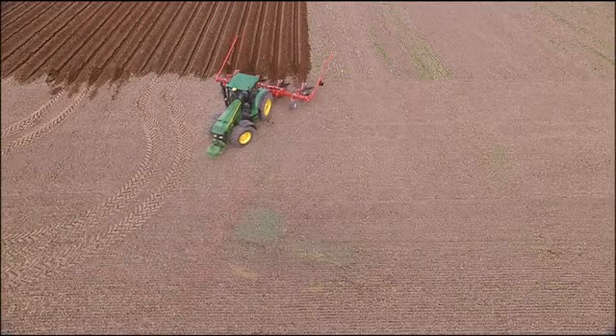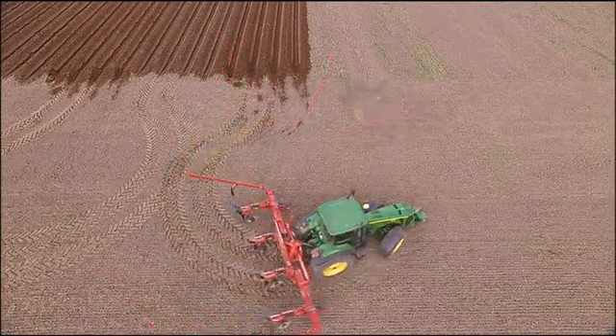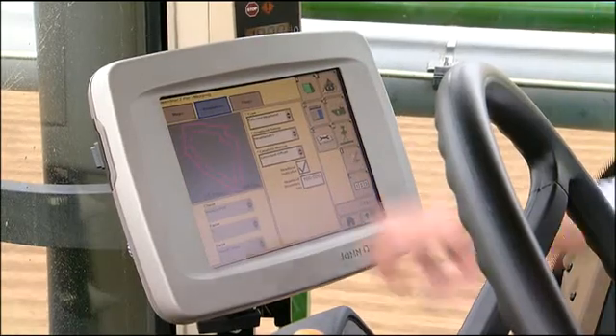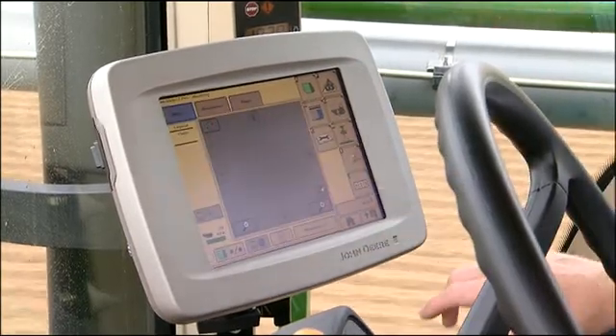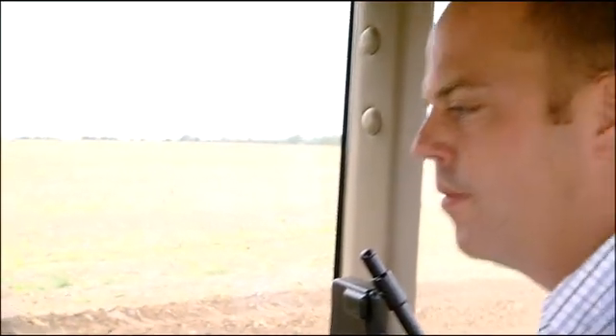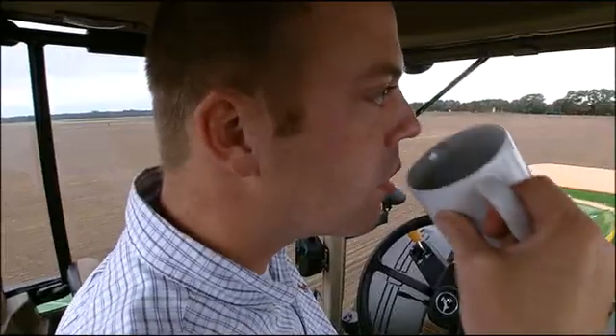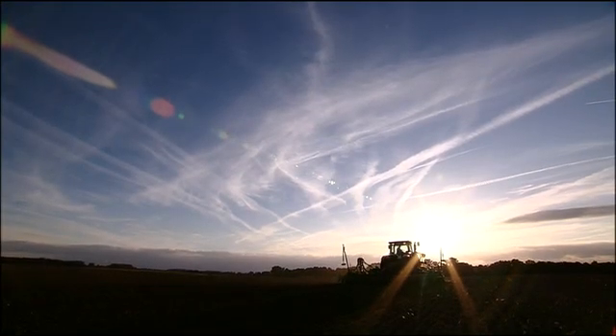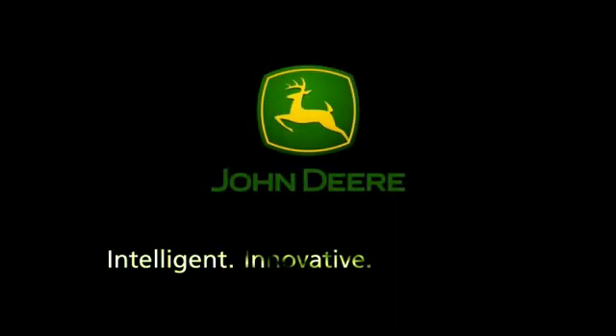It speeds up headland turns with faster, more efficient implement control. It provides a permanent record of all inputs for crop traceability. And it increases operator comfort and reduces stress, allowing the driver to focus on quality work.